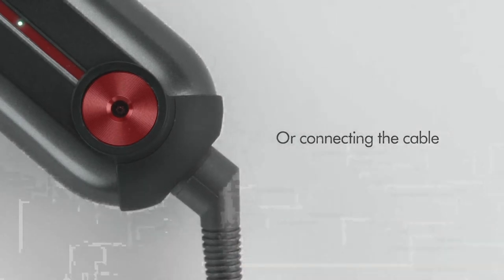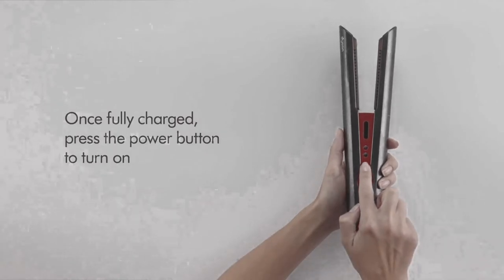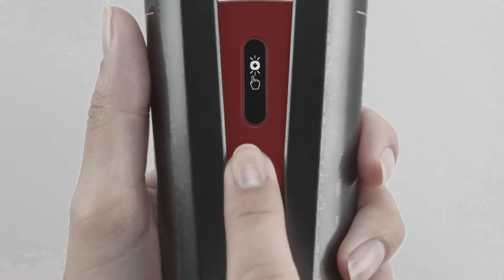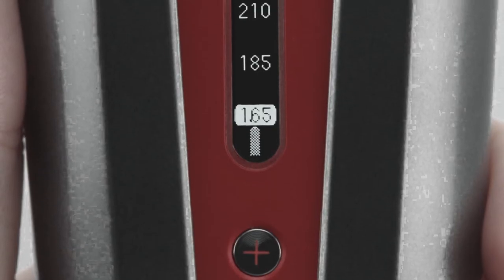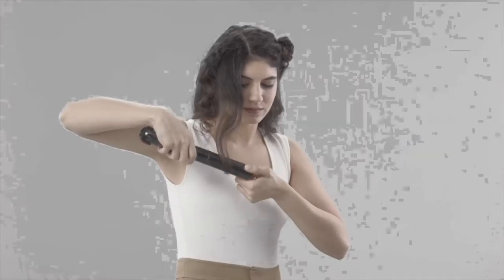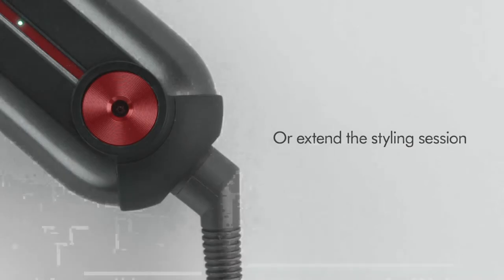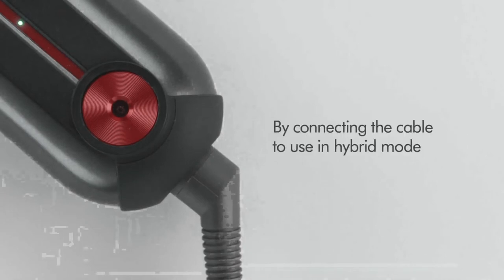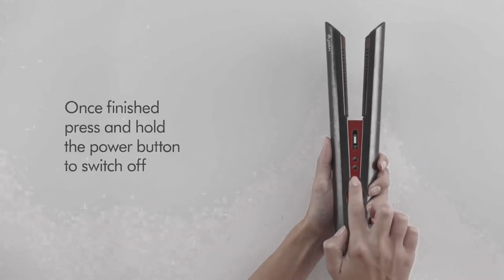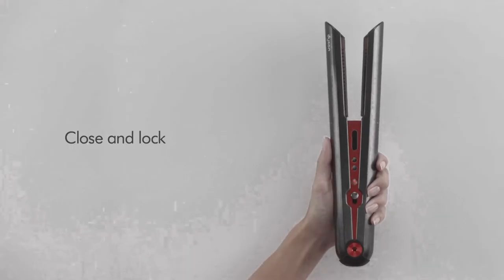Unlike the solid plates on other straighteners, Dyson claims that the Corral's patented flexing copper plates gather the hair while styling, allowing less heat to be used to get desired results. As hair styling aficionados will be aware, lots of heat leads to damaged and frazzled tresses. The reviewer, having a head full of curls and having only had hair straightened at the hairdresser before, tried the Corral as a complete straightener rookie. A standout feature is that it can be used cord-free without losing performance: it takes 70 minutes to fully charge, then can be used for 30 minutes unplugged. You can also reattach the cord to continue charging while styling, and when done, simply place it back on the charging stand — no burnt carpets.